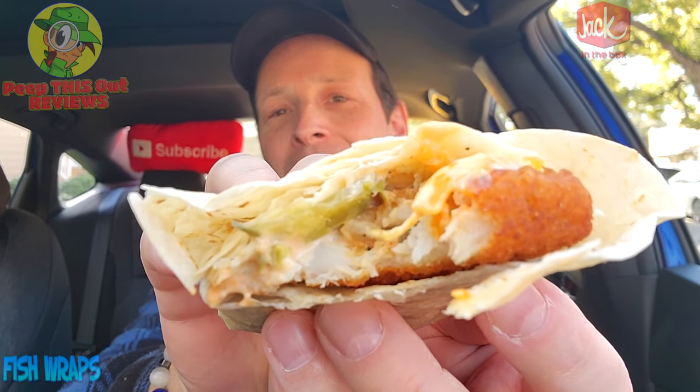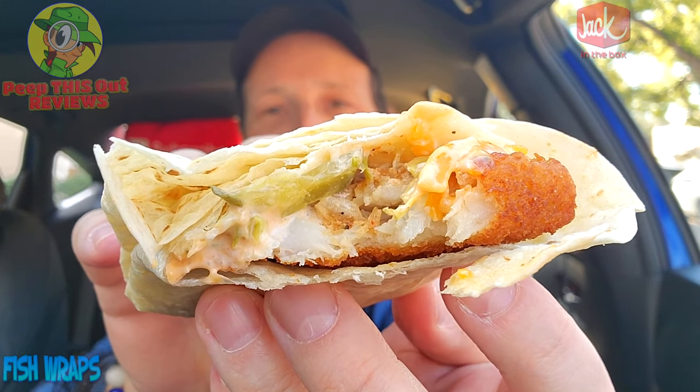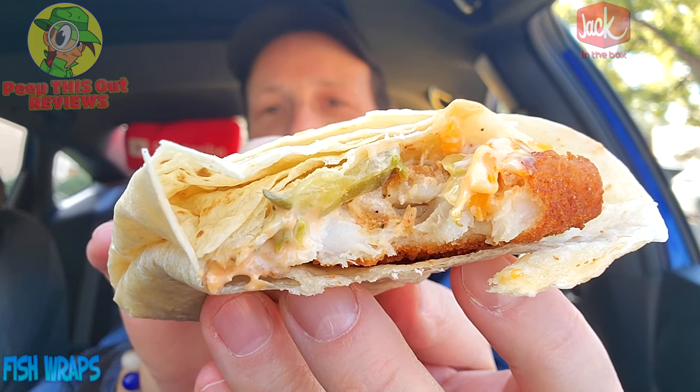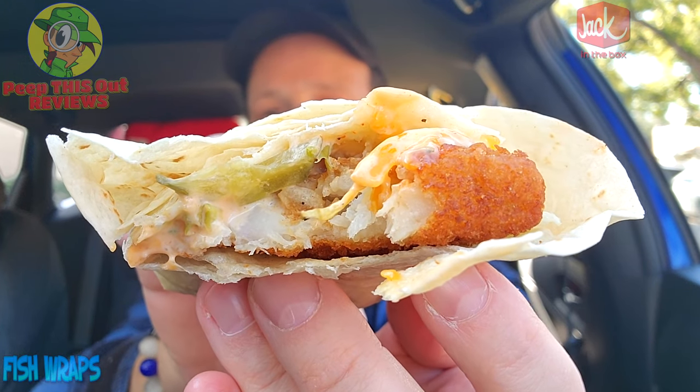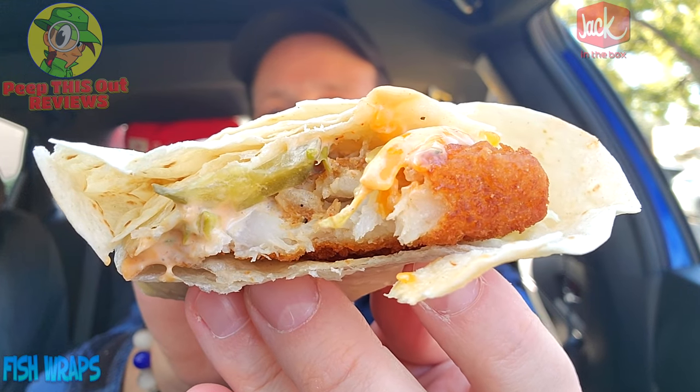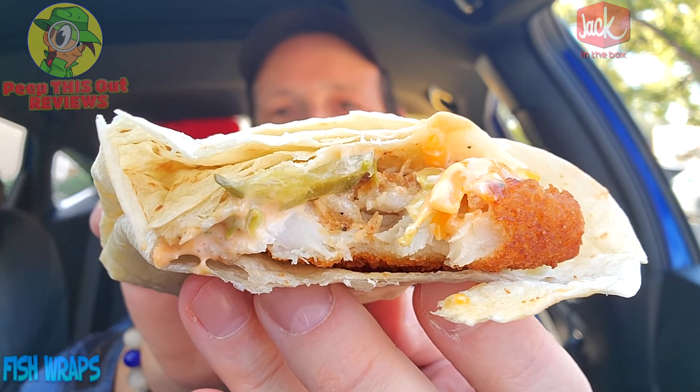The tartar sauce has a definite zip to it — very tangy, really getting me in the back of my throat. The fish is not bad. That first bite had a little bit of everything: the pickle and tartar sauce are pretty amazing, and there's a nice creaminess from the cheese. The flakiness is coming through with the fish. Just after that first bite, this looks like maybe a five-biter tops, but the flavor is pretty nice.